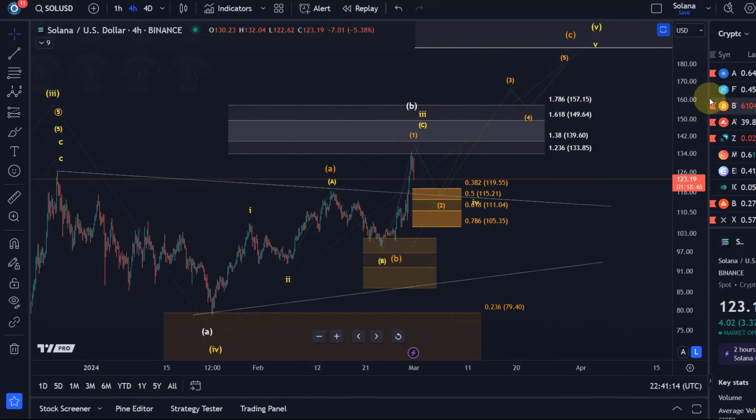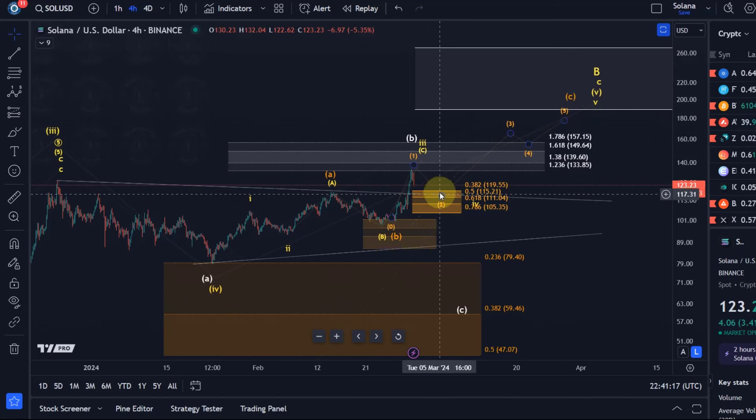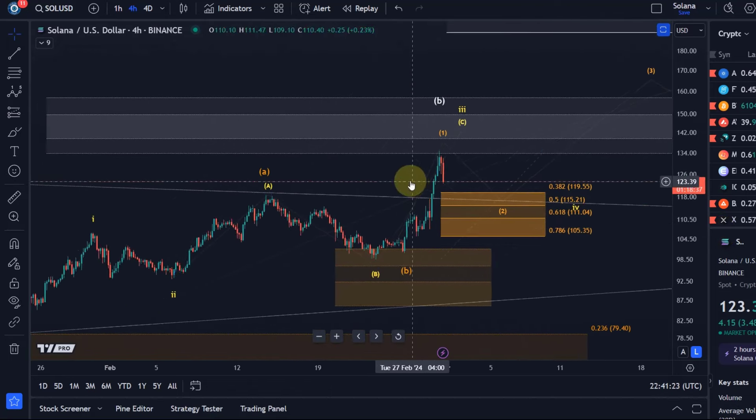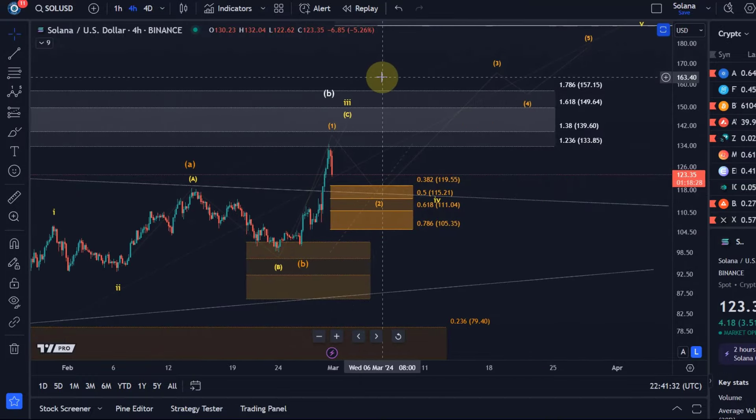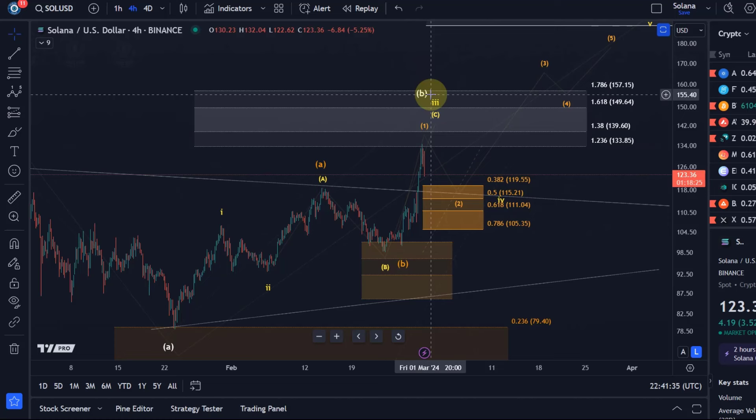Ideally it really should hold at 105.35. This is micro support, and based on that, in the orange count we should push higher. If it's the yellow count and it turns around in this region and forms another high, it could be yellow. For a reliable assessment that the yellow count is playing out, I need it to actually reach the 139.60 level — I need a reliable third wave. The 1.236 is acceptable, but because we're also tracking the orange count, I would lean towards orange.